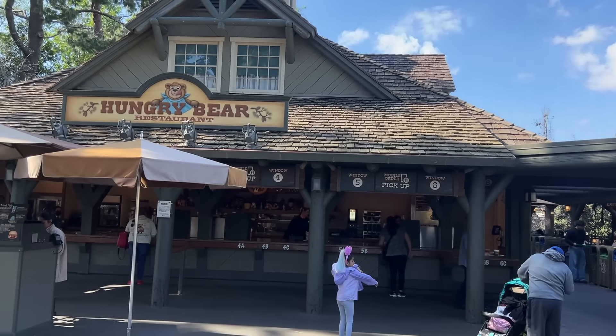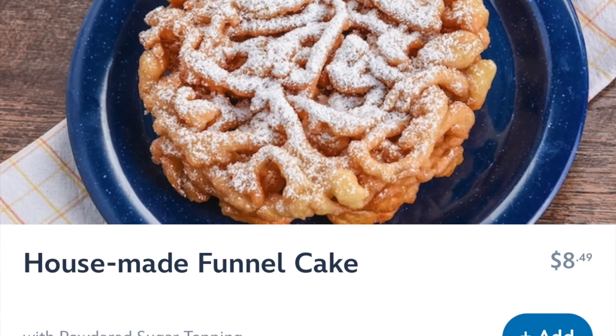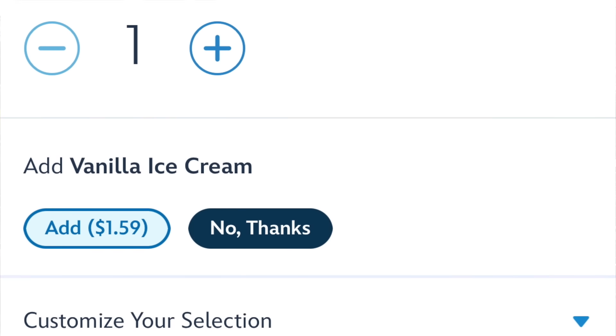Hungry Bear Restaurant is one of two locations at Disneyland that sells funnel cakes. I know someone out there has to get a funnel cake every time they visit a theme park — it's tradition and this is one of the places you'll find it. If you happen to be visiting during the Critter Country closing, Hungry Bear Restaurant will still be open during that time. Check out my construction update, linked in the description, for more information.